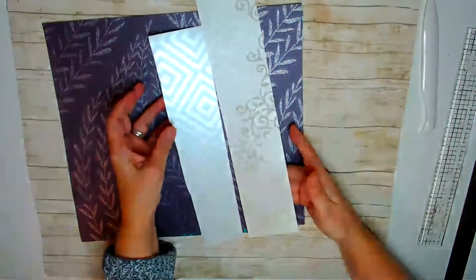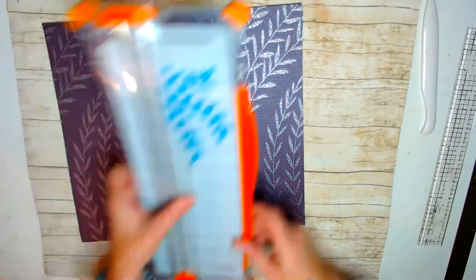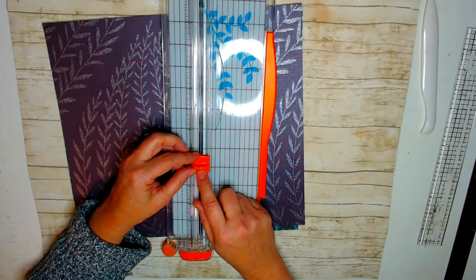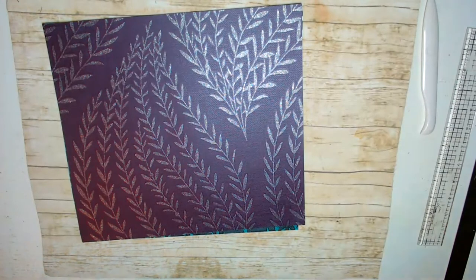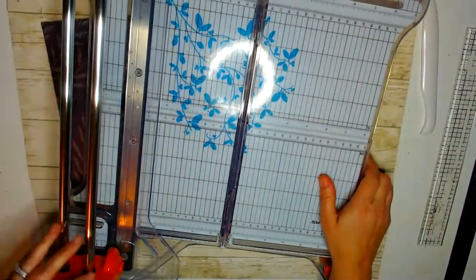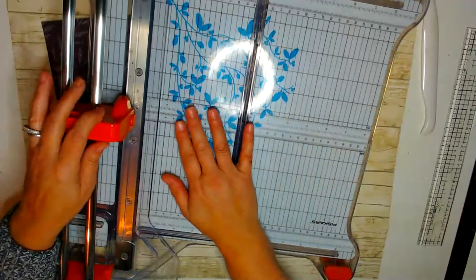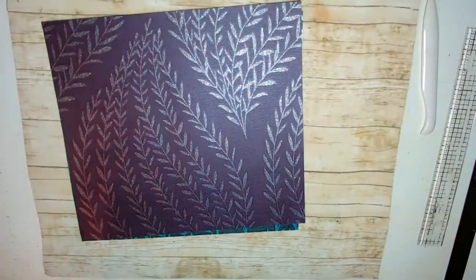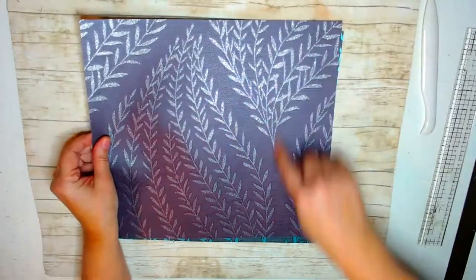I have two trimmers. The regular Fiskars trimmer with the razor blade doesn't cut wallpaper very well — the blade gets dull too fast and sometimes tears the wallpaper. I'm using my rotary trimmer instead, which is self-sharpening and cuts through chipboard and everything else. It does a much better job with wallpaper. If you only have the other type, make sure you have a nice sharp blade or it won't make a clean cut.